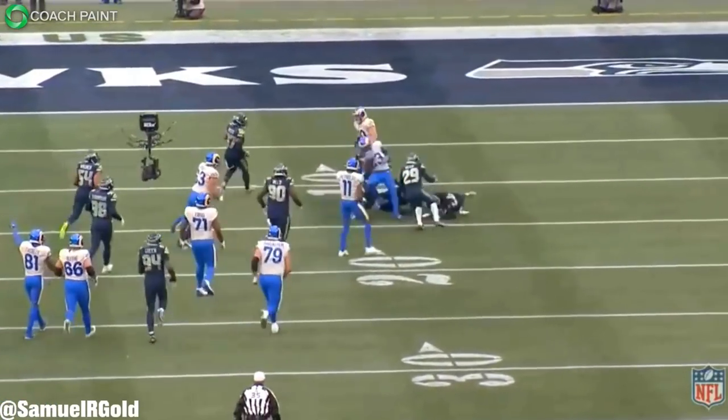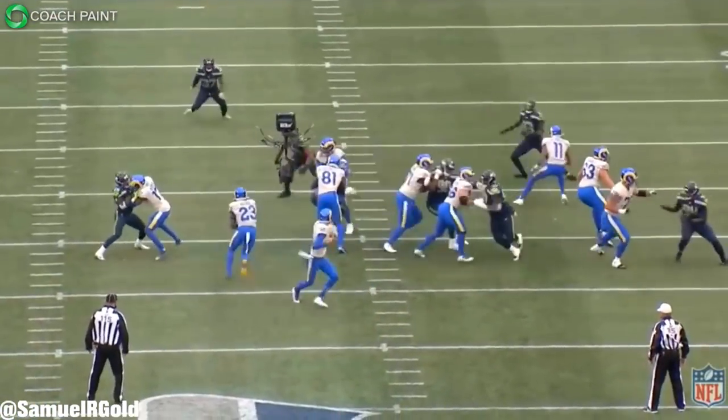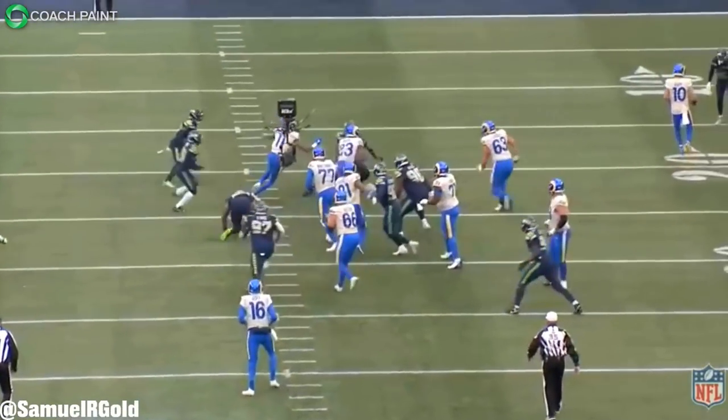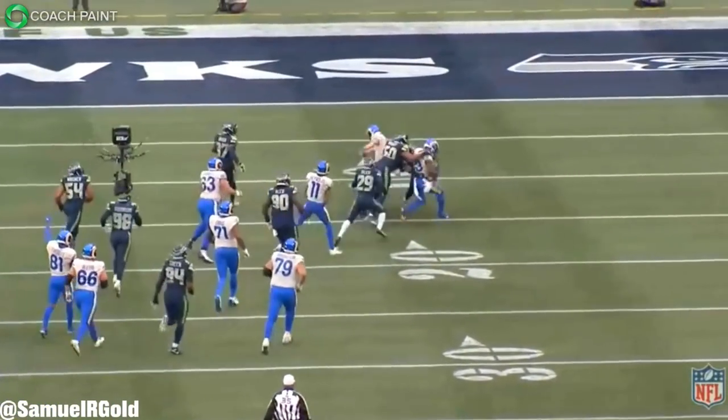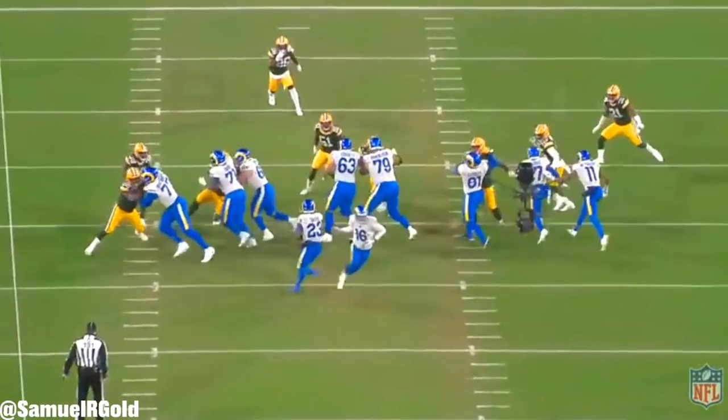The Seahawks' defense flowed strongly to the right to stop the run, which created a one-on-one in the hole with the linebacker. Bobby Wagner, who is normally elite in these situations, was completely schooled on this one. Akers just kept running and picked up 20 yards. Generally speaking, the big difference we're going to see is simply the amount of outside zone out of single back. From my tracking, the Seahawks ran single back outside zone on just 15 percent of runs. Next season under Waldron, I expect that number to be closer to 50 percent.